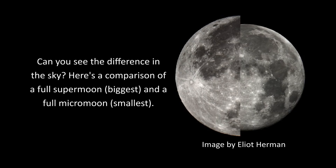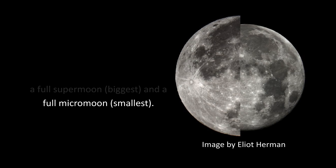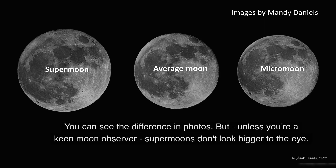Can you see the difference in the sky? Here's a comparison of a full supermoon, or the biggest, and a full micromoon, or the smallest. You can see the difference in photos, but unless you're a keen moon observer, supermoons don't look bigger to the eye.